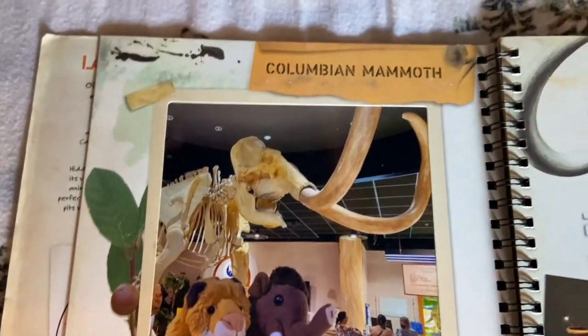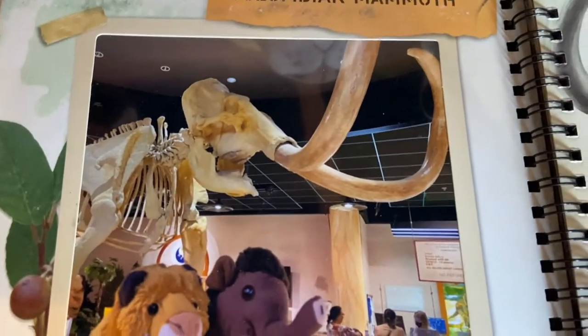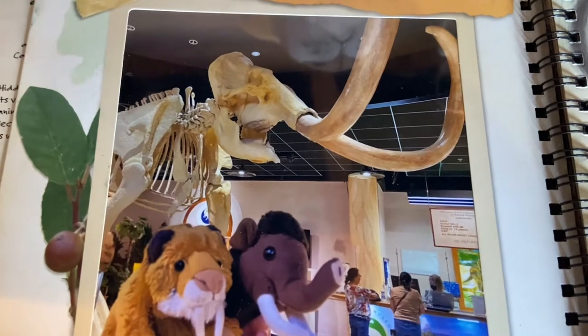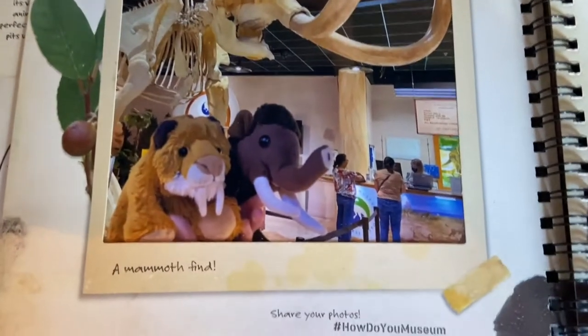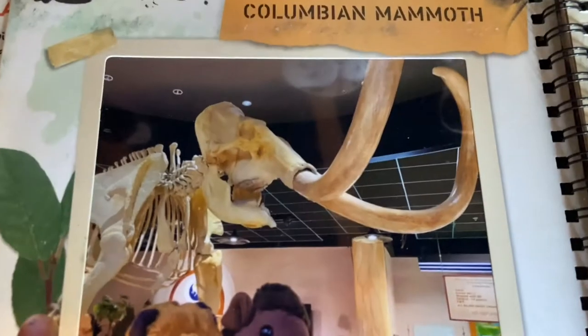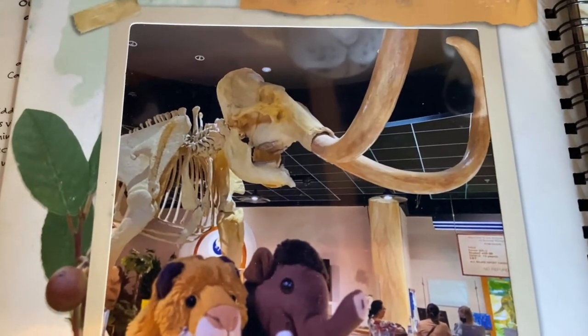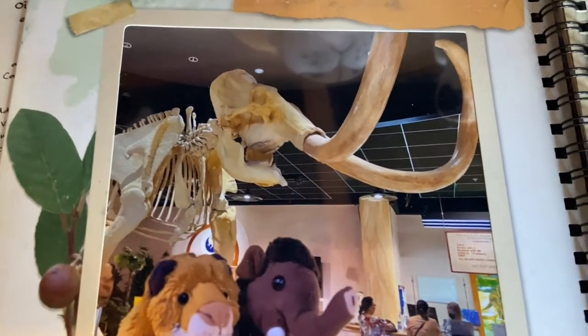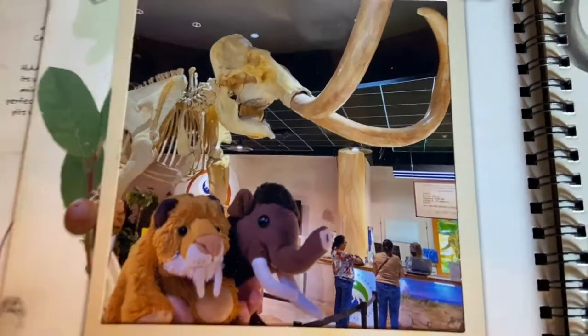The next page is the Colombian mammoth. You can see me and Wooly there at a mammoth exhibit. This one was also at the Arizona Museum of Natural History in Phoenix, but the mammoth fossils were from the La Brea Tar Pits. The Colombian mammoth was not the biggest species of elephant to ever exist, but it was one of the biggest, and it was definitely one of the biggest mammals to set foot in America.